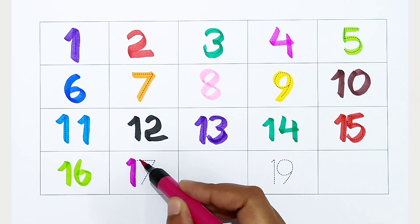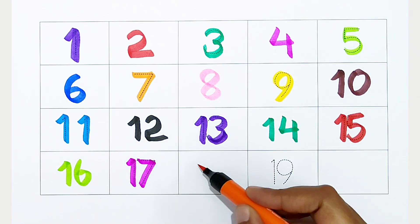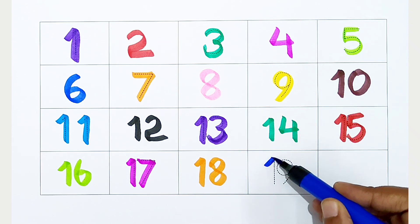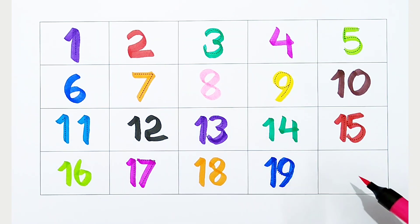17. Dark pink color. 18. Orange color. 19. Dark blue color. 20. Light pink color.